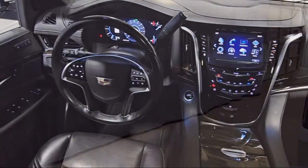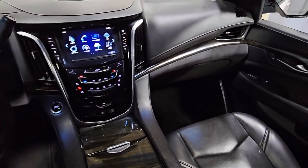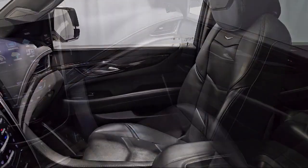It also features IntelliBeam with automatic high beam, heated front seats, forward collision alert, and has less than 50,000 miles on the odometer.